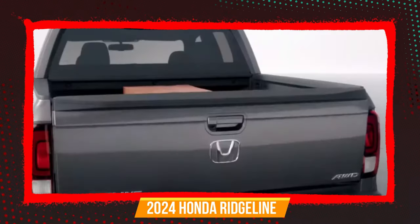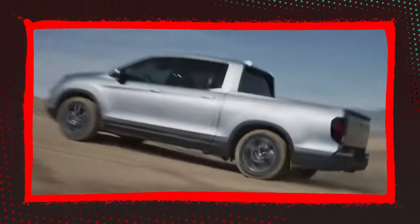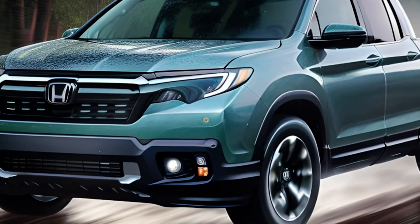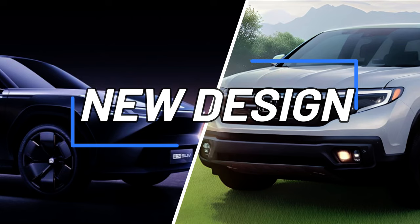The 2024 Honda Ridgeline is expected to be largely unchanged from the previous year. The current generation Ridgeline debuted in 2017 and received its last major update in 2023. The Ridgeline is based on the same platform as Honda's crossovers, which means it has a smooth ride and a spacious cabin.